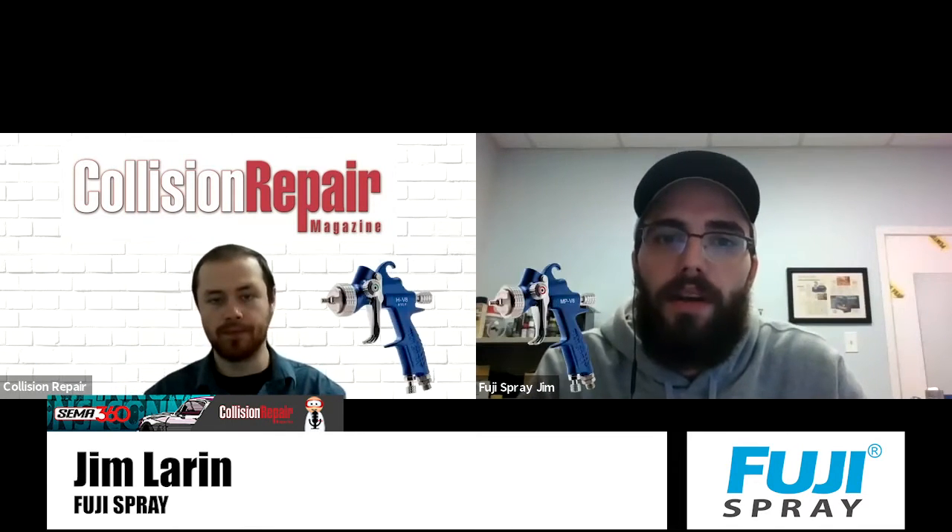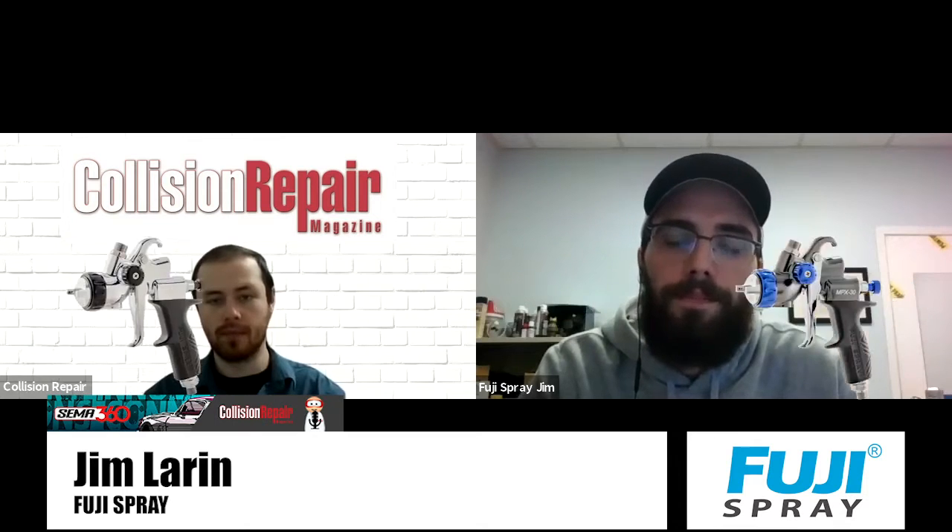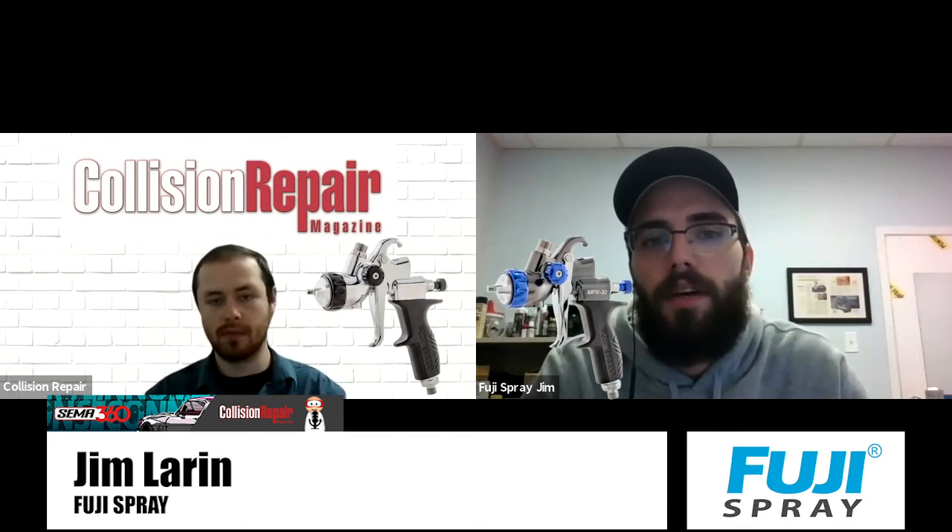Yeah, so on the product front we're back for another year at SEMA showcasing our leading line of high quality spray technology. Specifically this year we're showcasing our new V8 line of spray guns as well as our X-Series line of compressor spray guns. They feature both HVLP and mid-pressure technology, and in addition to our compressor lineup, for the first time this year Fuji Spray Auto is showcasing our HVLP turbine line of sprayers.